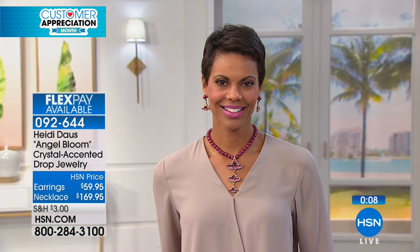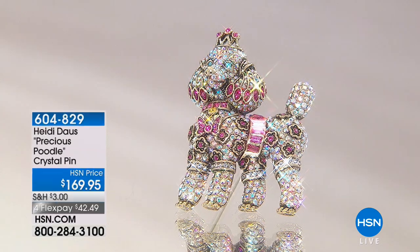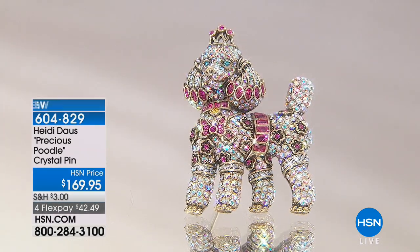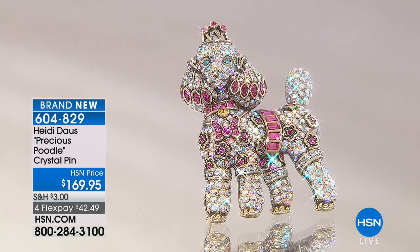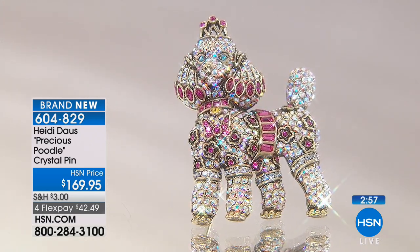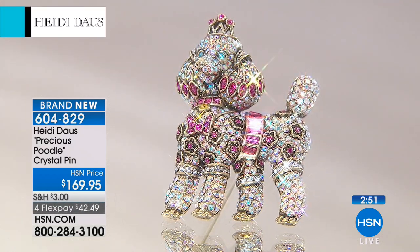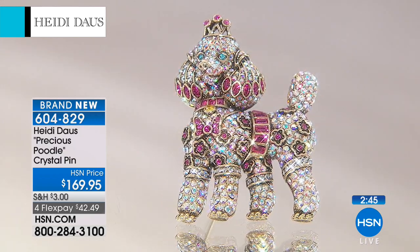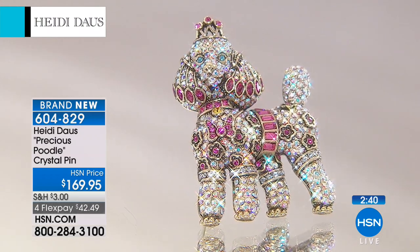We are going to wrap this one up with only about 15 minutes left in the show. This is Heidi's final show of the day. Now we're going to move to something that is near and dear to Heidi's heart — her little pooch collection. This month it's the Precious Poodle. What kind of dog do you have? I have Jack Russell. Poodles are supposed to be one of the most intelligent breeds of dogs, period. Absolutely. And you can see with the little crown, one of the prettiest breeds of dogs.